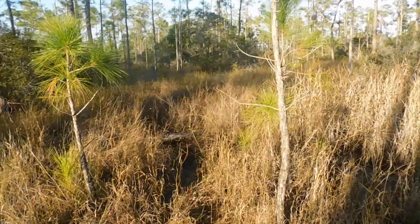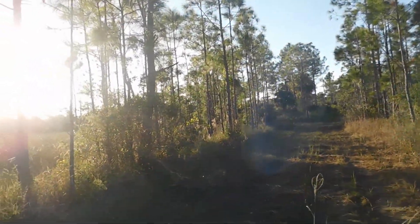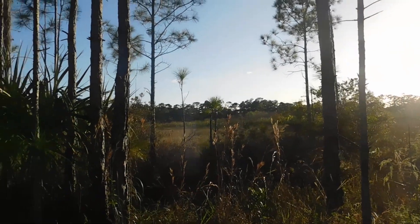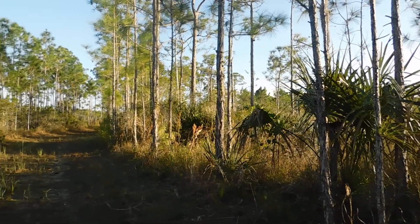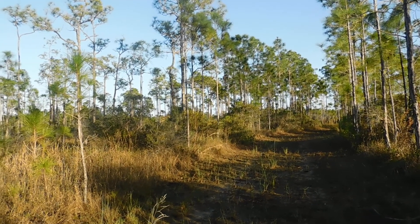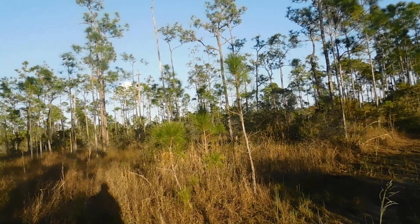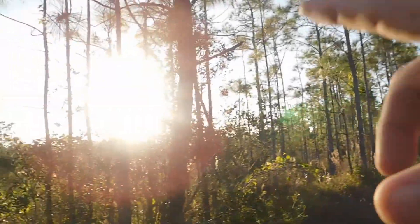Somebody makes a good trail right through there — a nice little game trail, we think. It's dead quiet out here, I'll be quiet for a minute. I think I can hear a motorcycle in that direction. On occasions I hear cars go down the road over here.